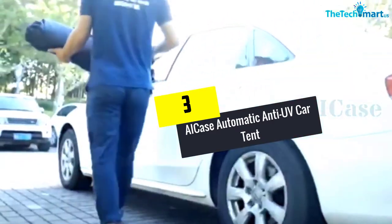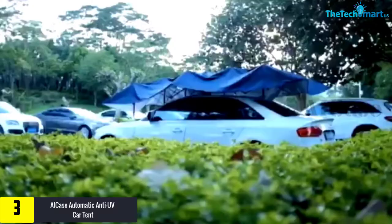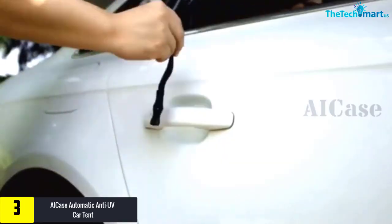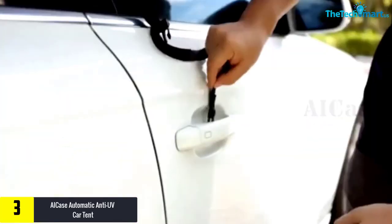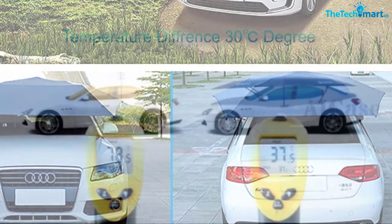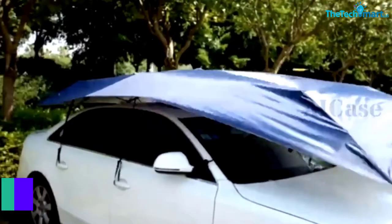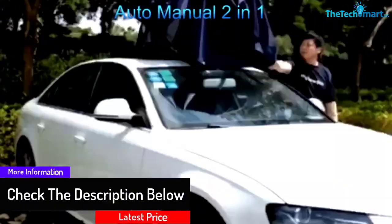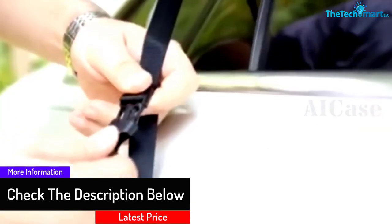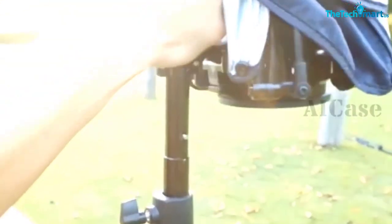At number 3, we have the AI Case Automatic Anti-UV Car Tent. This is another car tent that can be operated easily by a remote control device. It is very tough and heavy-duty, yet lightweight, weighing only 4kg. AI Case is designed specially to allow sunscreen air to ventilate between the tent and the car, so that it can reduce a lot of heat that usually transfers into your car when parking under the sun. Moreover, it also protects the car from other problems like acid rain, bird droppings, or even falling objects that can easily make your car look older.